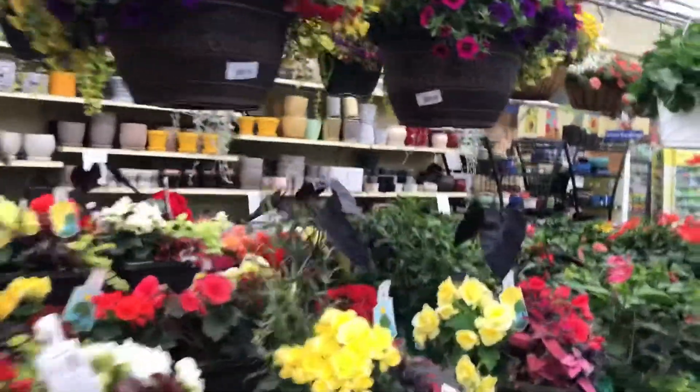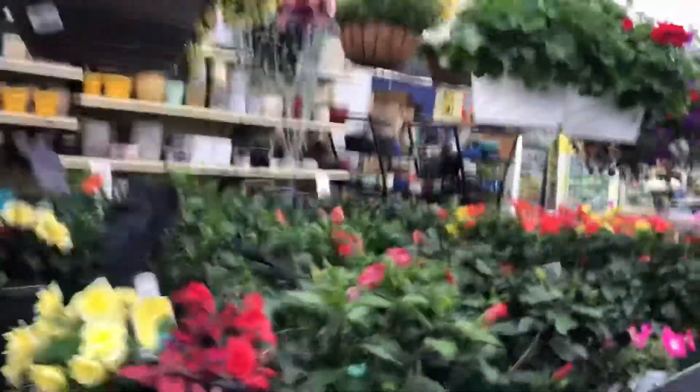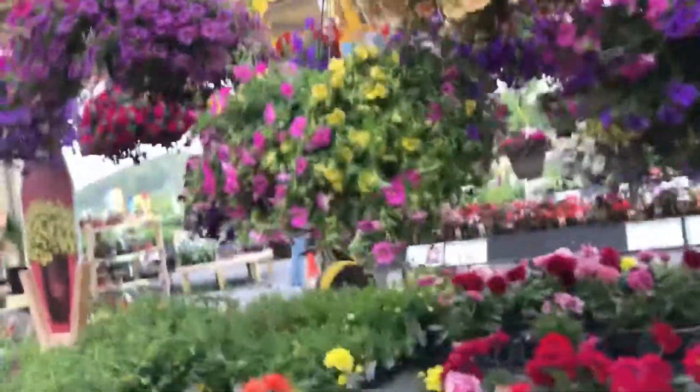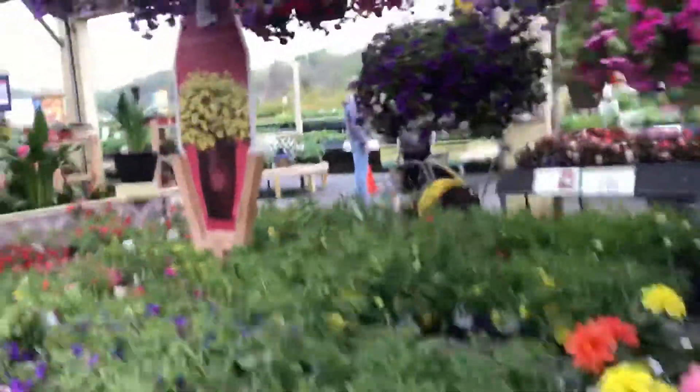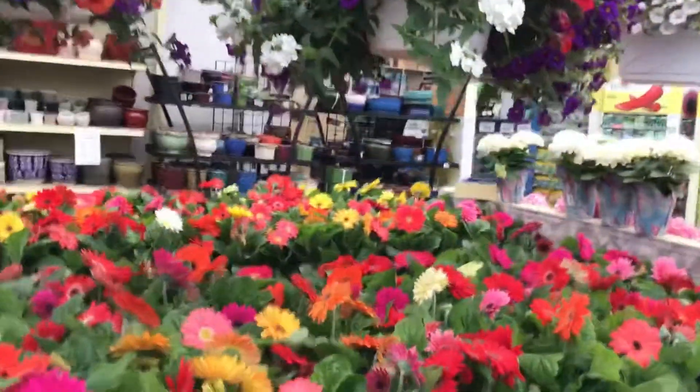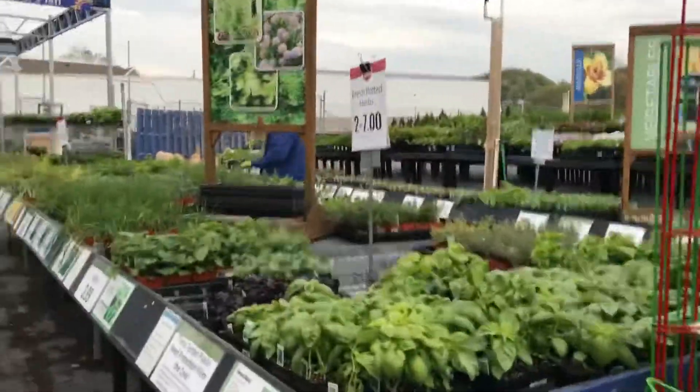Mommy! Yes, baby. Mommy, I want to buy those flowers, those flowers, those, those, those, those. Oh yeah? So we buy them all and bring them home? Yeah. And you're going to plant for Mommy? Yeah. Mommy won't be able to plant them all.